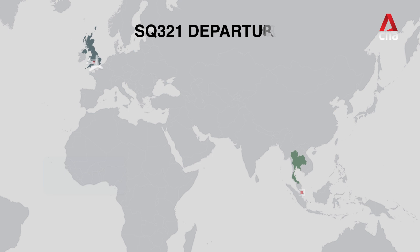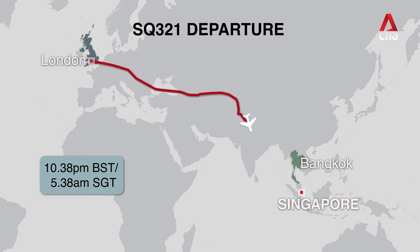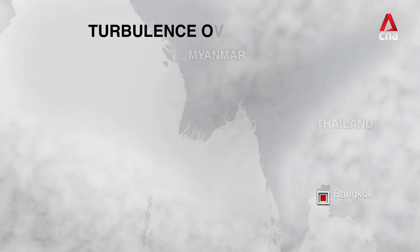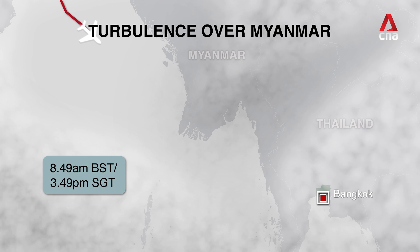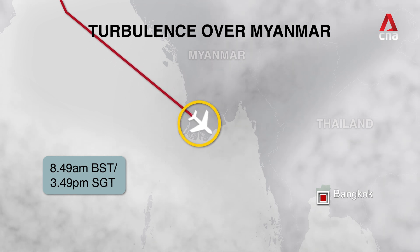Let's retrace the flight of SQ321. At 10:38pm London time on Monday, May 20th, SQ321 departed London's Heathrow Airport with 221 passengers and 18 crew members on board the Boeing 777-300ER jet. The London Heathrow to Singapore Changi route is routinely a 13-hour journey. About 10 hours into the flight, when the crew were serving breakfast, the plane entered an area over the Irrawaddy basin in Myanmar — and that's when things went wrong.